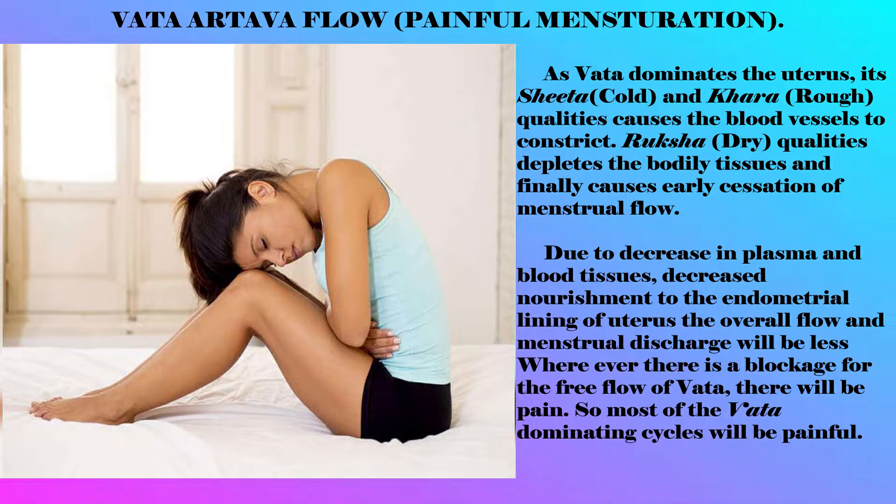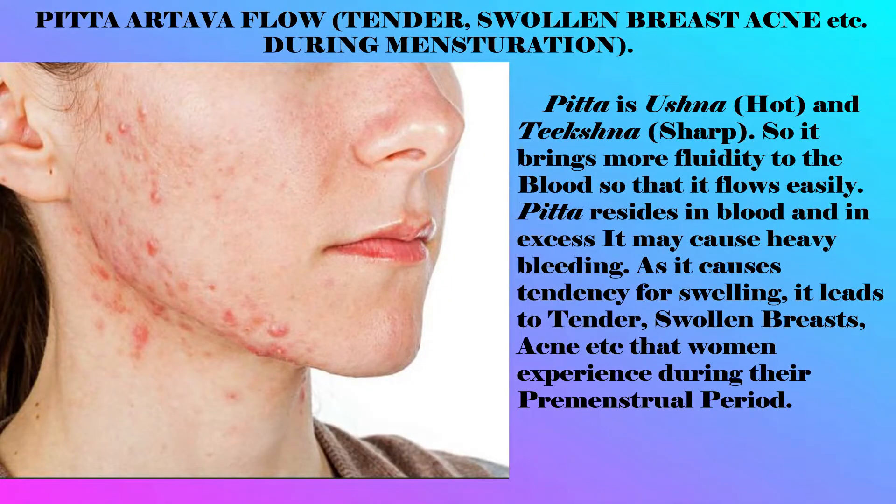Wherever there is a blockage for the free flow, there will be pain, so most Vata-dominating cycles will be painful. Pitta menstrual flow: Pitta is hot and sharp, so it brings more fluidity to the blood so that it flows easily. Pitta resides in blood, and in excess it may cause heavy bleeding. As it causes a tendency for swelling, it leads to tender swollen breasts, acne, etc.